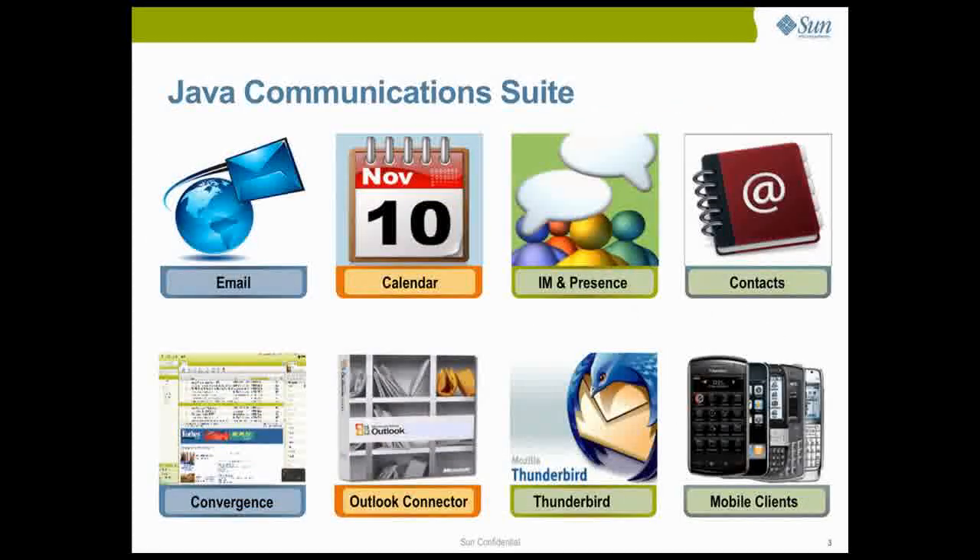Java Communications Suite is an industry leader when it comes to influencing and adopting open standards. With high-performance email, powerful calendaring, integrated instant messaging, presence and contacts, it provides a world-class messaging and collaboration experience on the multiple screens of our lives — the web, the desktop and mobile devices.